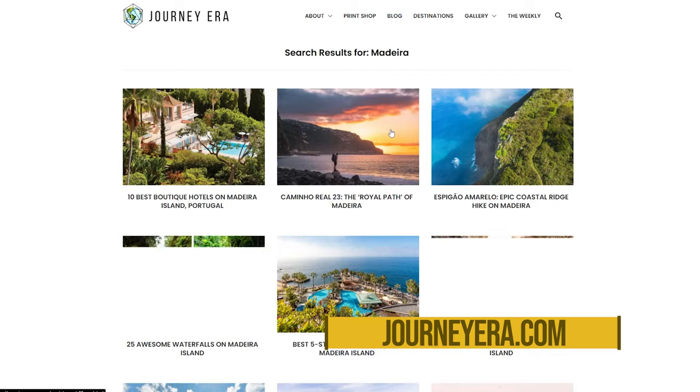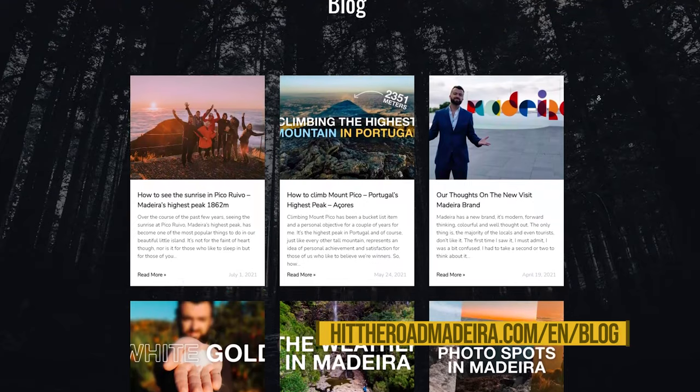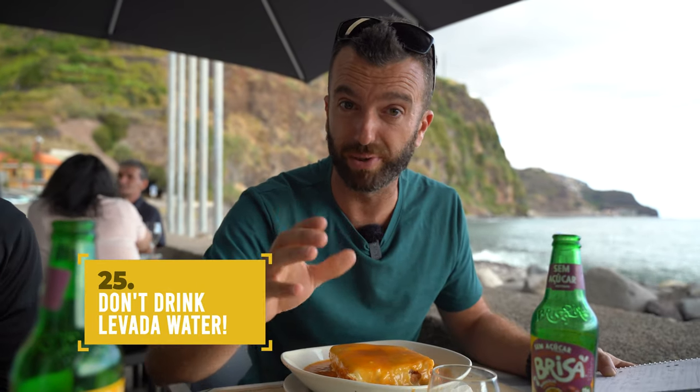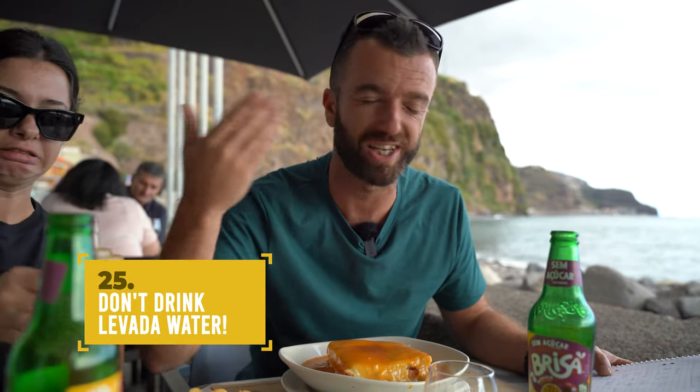For more advanced hiking, I recommend checking out the Journey Era blog by Jackson Groves. Also check out our blog — all the links are in the description. Don't drink the water from the levada. Some people do, but do not — if there's a dead rat anywhere on the levada, you'll be drinking all of that. So don't do it.